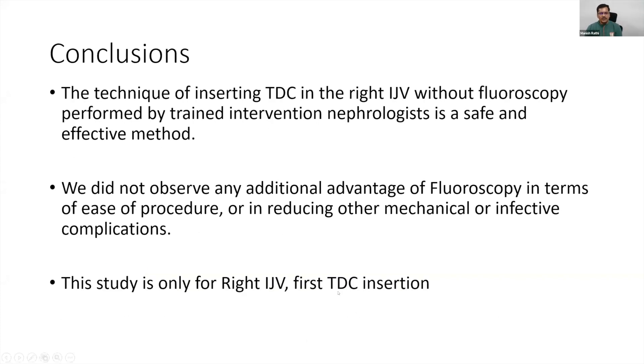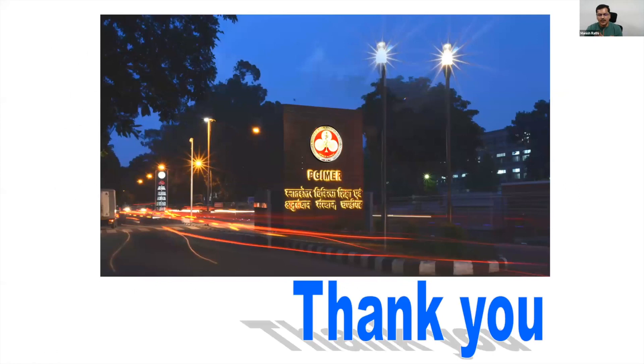In conclusion, our study shows this is a safe and effective method. We did not observe any additional advantage of fluoroscopy over ultrasound guidance. The limitation is that findings apply only to right IJV first-time tunnel dialysis catheter insertion. Thank you very much for your patient hearing, and I'm happy to take any divergent views.